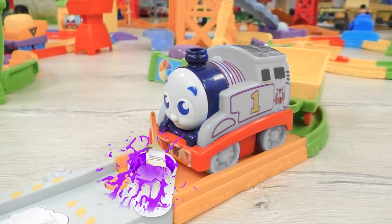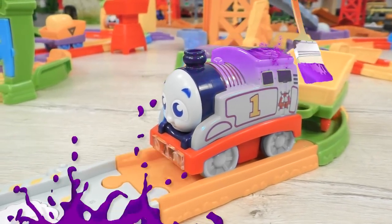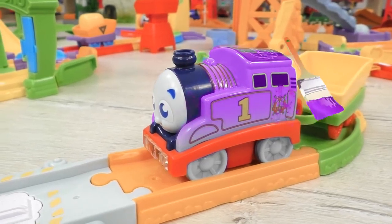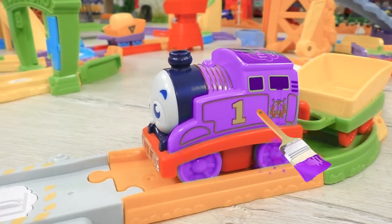Perhaps Thomas might feel comfortable with purple? I don't think purple is the right color for Thomas.